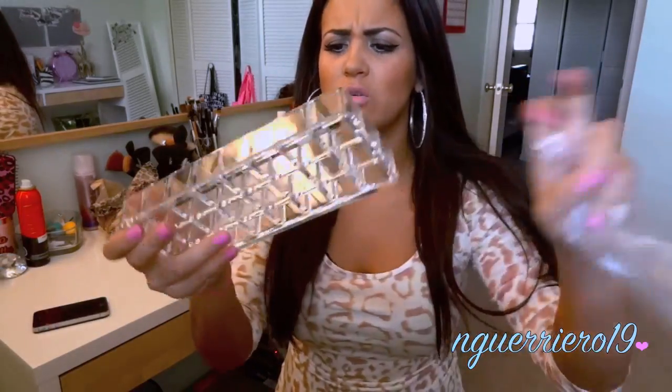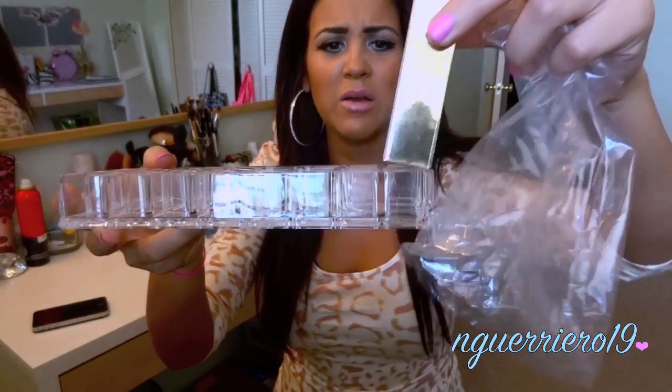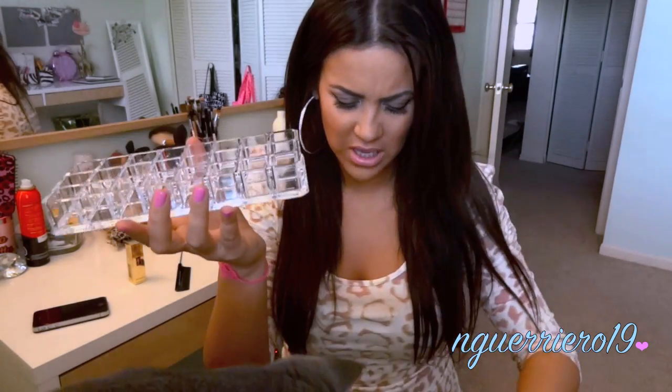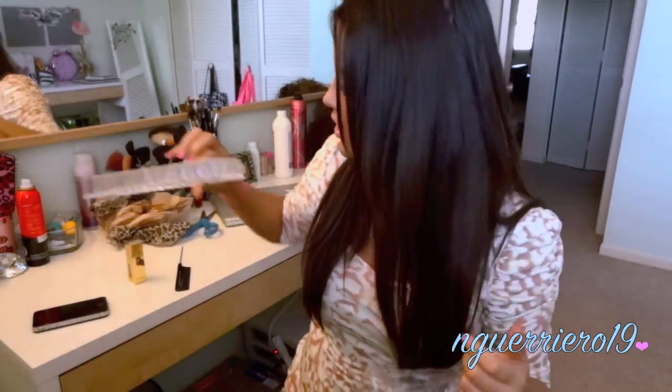And a lipstick organizer — where did she get this? She got me a lipstick holder. This is super cute. I'll put my YSL lipstick in it... it might not fit. But this is so cute — I need to find more of these. Super cute lipstick holder. I love everything she got me.